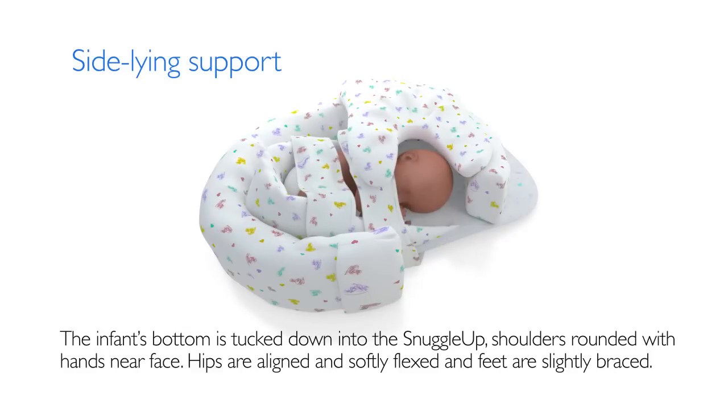In side-lying position, the infant's bottom is tucked down into the Snuggle-Up. Shoulders are rounded with hands near the face. Hips are aligned and softly flexed, and feet are slightly braced.